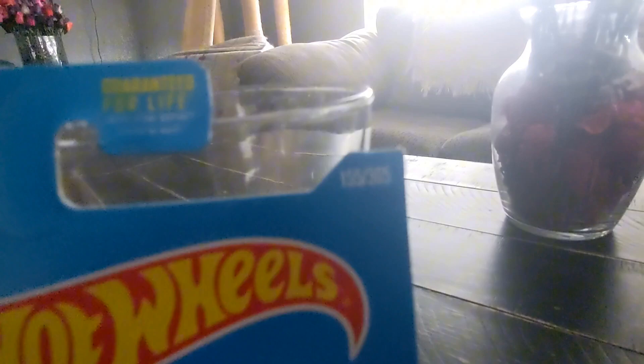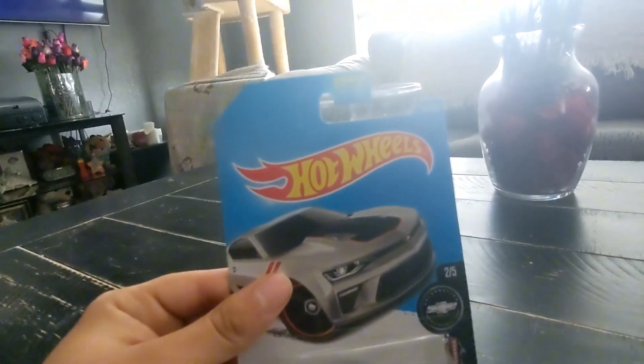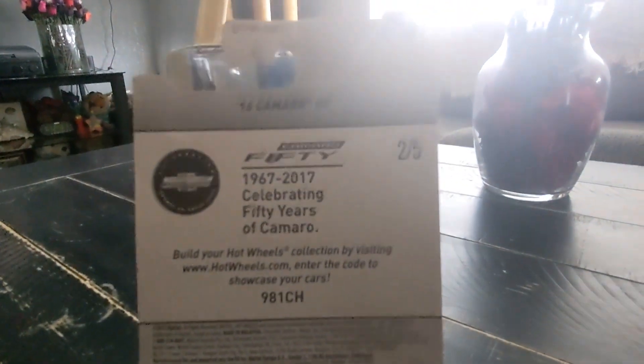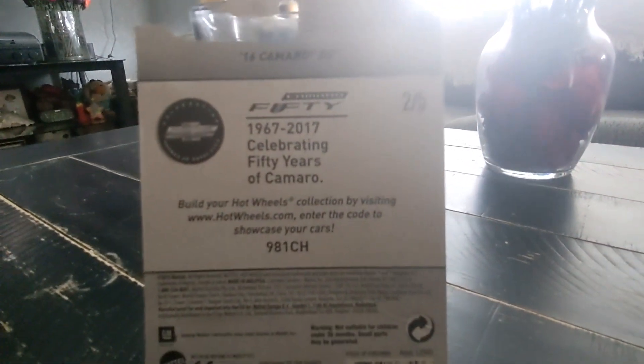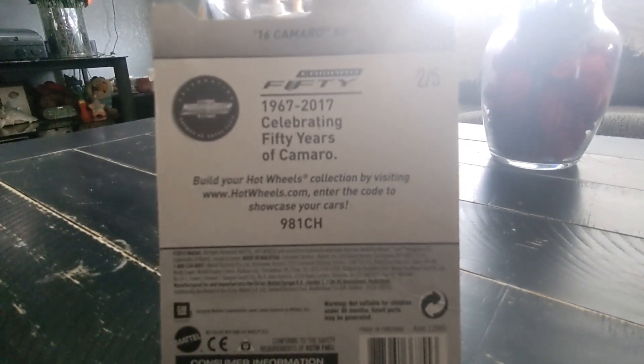It is number 155-365. I'll show you guys the back of the box before I open this. 2016 Camaro SS, 50th Anniversary of 1967 to 2017, celebrating 50 years of Camaro.